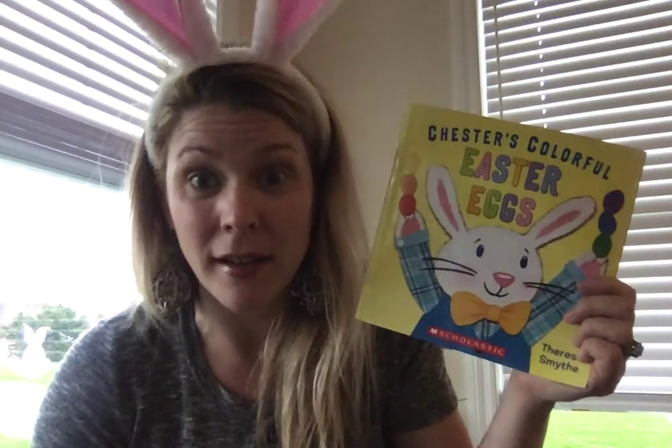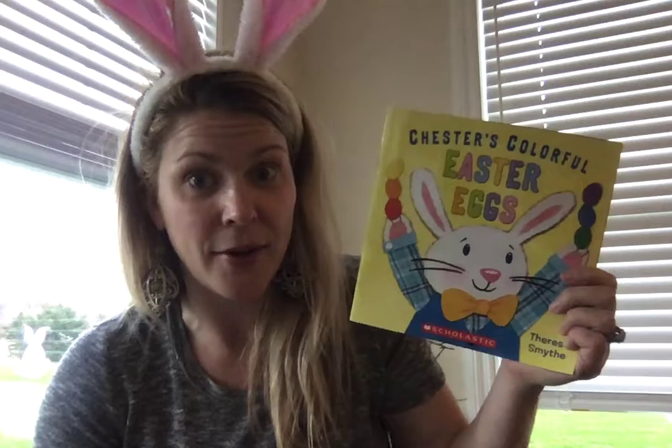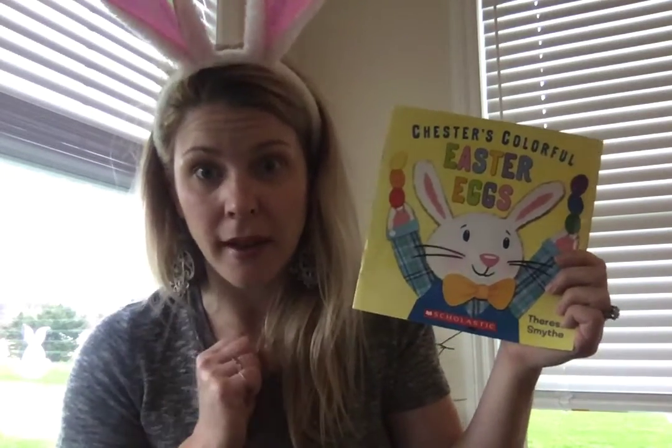Maybe you've also gone on a color hunt for an assignment that Mrs. James and Mrs. Howard gave you to do, because this book has different colors and I'm gonna let you read me the color word before I say it.